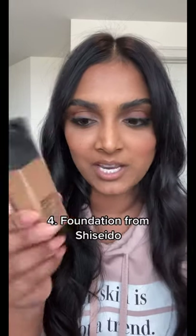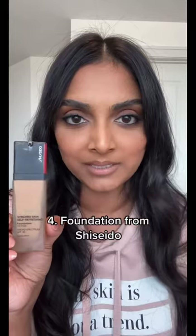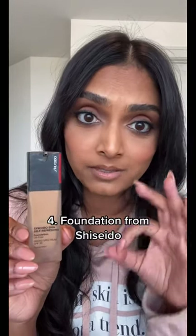Number four is this foundation from Shiseido. Yes, it is on the more expensive side, but the shade 360 Citrine is incredible for my skin. Flawlessly applies. Has built-in SPF. Dope.